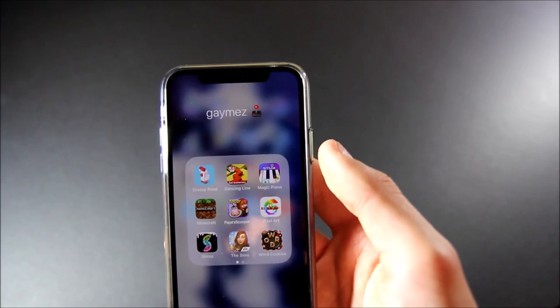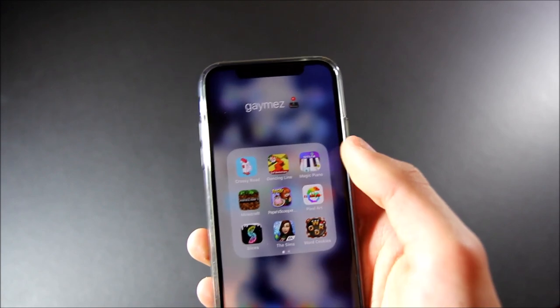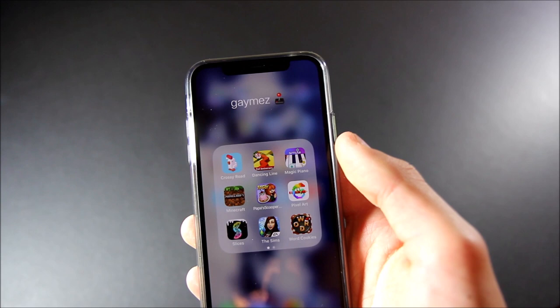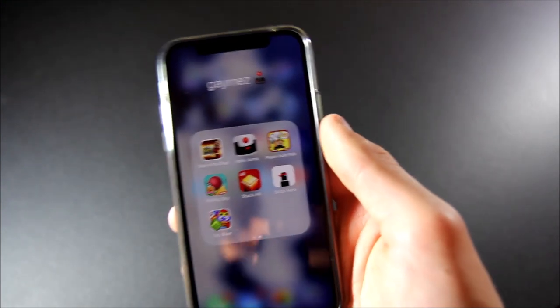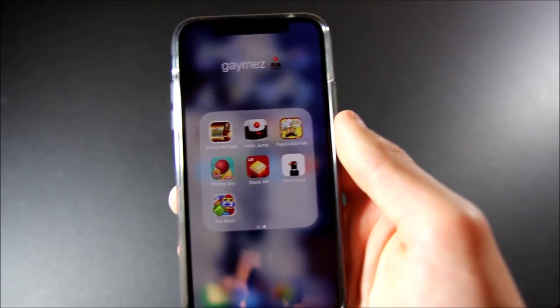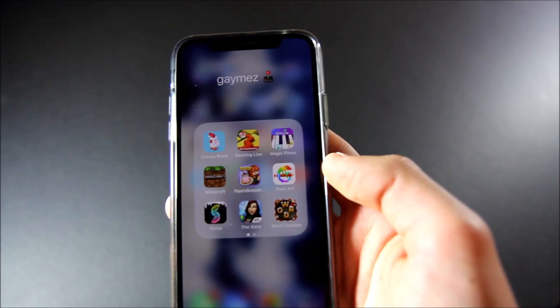Next up is my Games folder. I have Crossy Road, Dancing Line, Magic Piano, Minecraft, Papa's Scooperia, Pixel Art, Slices, The Sims Freeplay, Word Cookies, Deal or No Deal, Helix Jump, Papa Louie Pals, Rolling Sky, Stack AR, Stick Hero, and Toy Blast. A lot of these games are really old and most of them I don't play — there are a few that I do, like Slices.